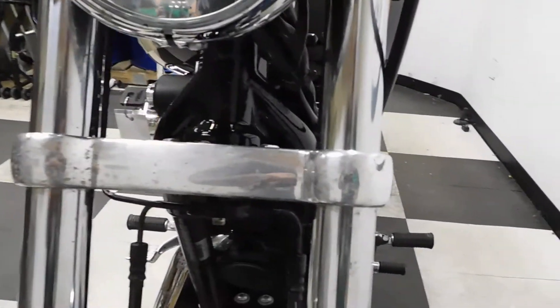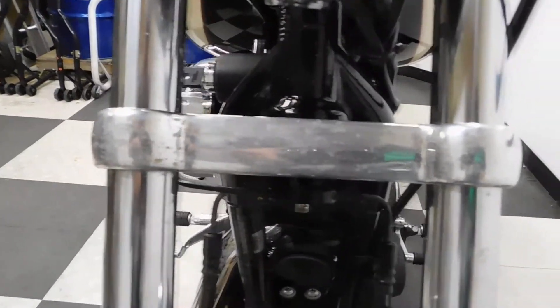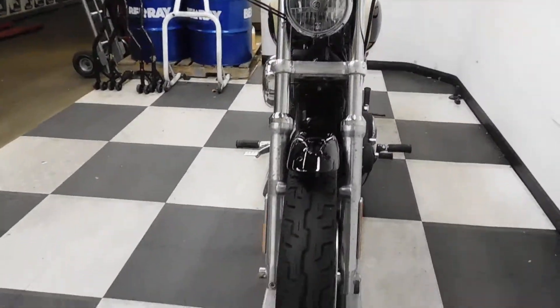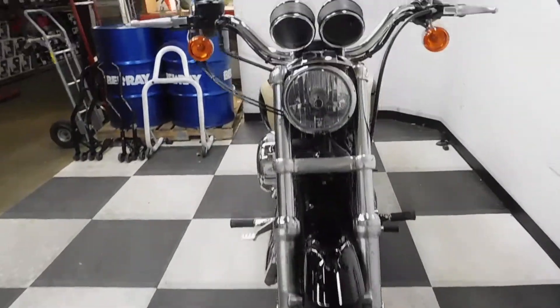The other thing this bike has is some discoloration — and you could probably call it some pitting — along the forks and the triple tree. But like I said, it's minimal and cosmetic.